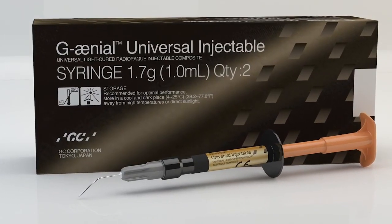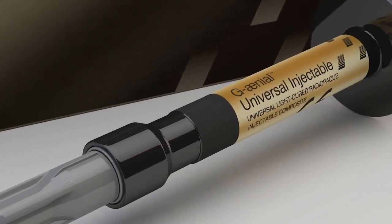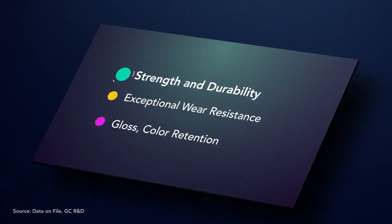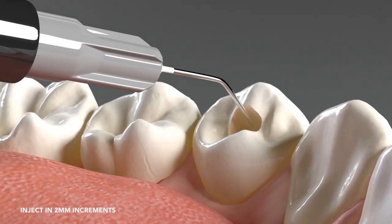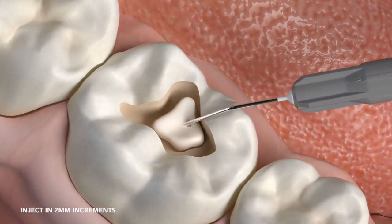Your search for a stronger, longer-lasting injectable composite that provides superior results is finally over. Start injecting with GC's strongest direct restorative ever. GC's revolutionary new direct restorative, Genial Universal Injectable Composite, will transform the way you work.